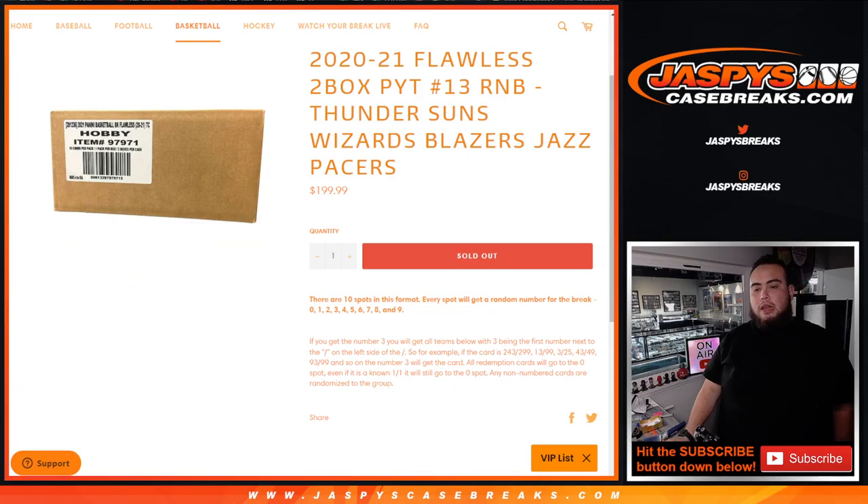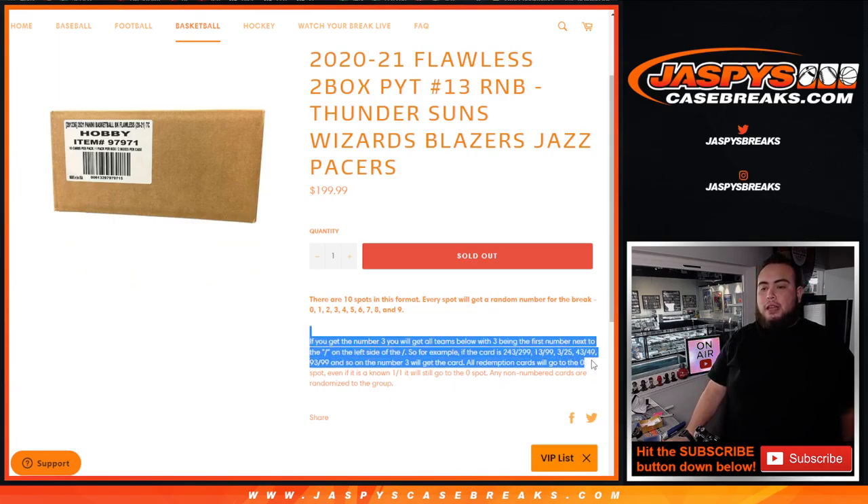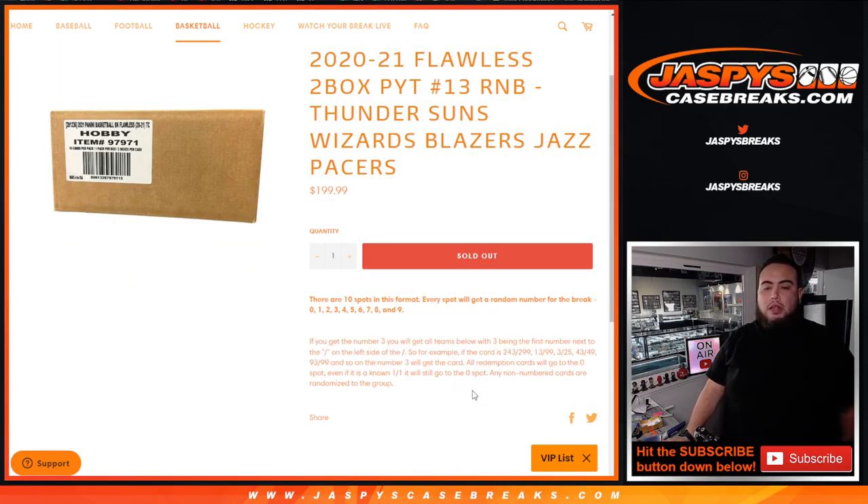Random number block rules: we go by the first number on the left side of the zero number dash. So you get a random number from zero to nine, and that's what you go by if you do get a hit. Any and all redemptions go to spot zero, any one-on-ones go to spot one, and of course any non-numbered cards will be randomized to the group of customers in the break.